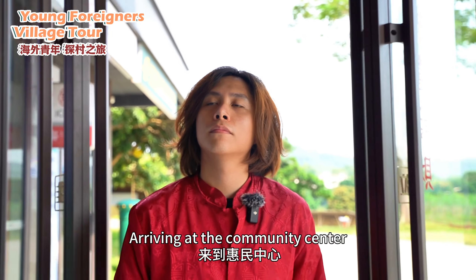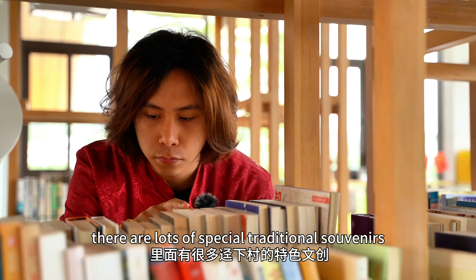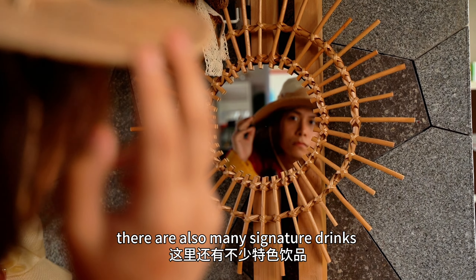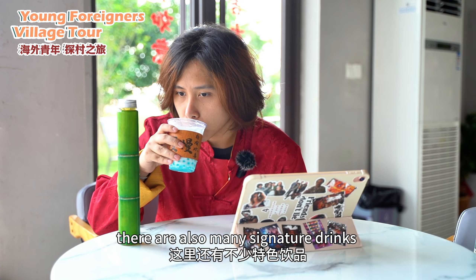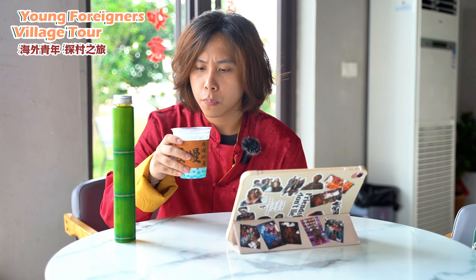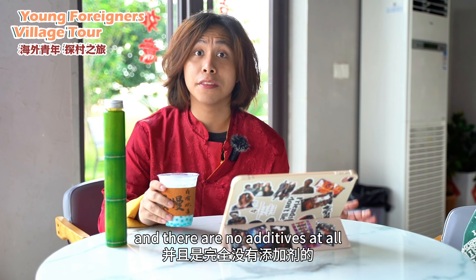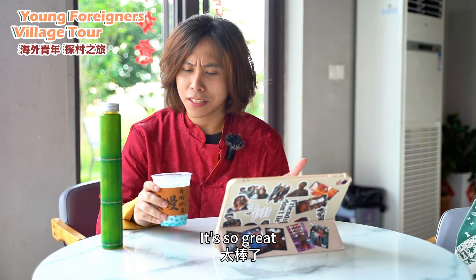Arriving at the community center, there are lots of special traditional souvenirs. I just found a really cool hat. There are also many signature drinks — let's go have a taste. Wow, this is amazing. It was just made this morning and there are no additives at all. It's so great.